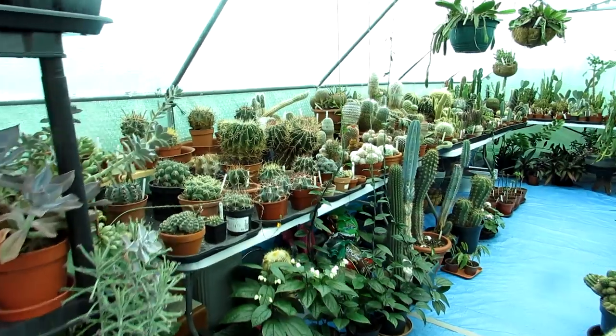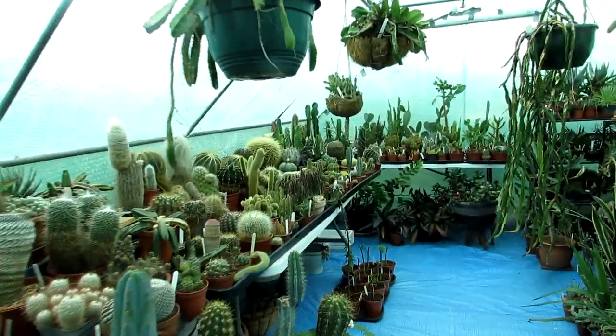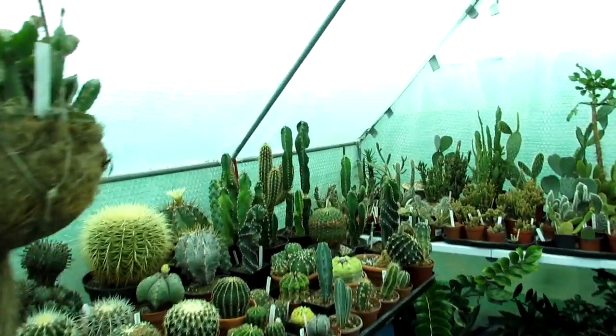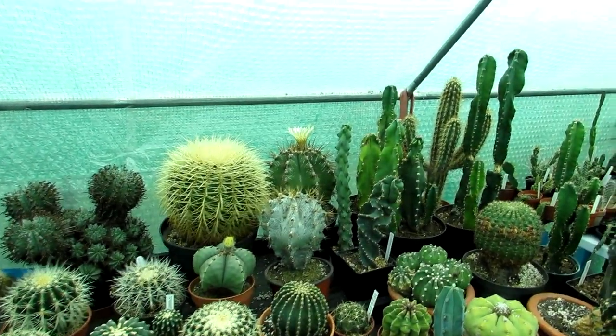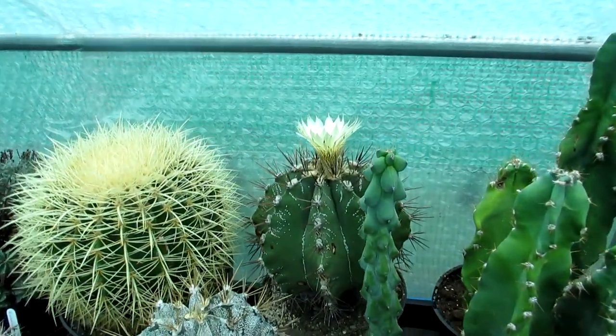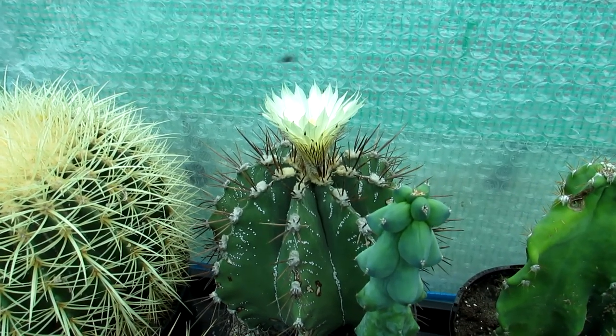Hi guys, it's Lynn here. I hope you're having an amazing day. Today I'm very excited to say I have my Astrophytum ornatum blooming beautiful for about the third, probably fourth time this year, and it's early fall — early autumn — and it is blooming beautiful again as you can see.